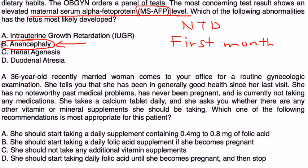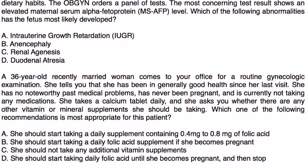Next vignette: A 36-year-old recently married woman comes to your office for a routine gynecological examination. She has been in generally good health since her last visit, has no noteworthy past medical problems, has never been pregnant, and is not currently taking any medications. She takes a calcium tablet daily and asks whether there are any other vitamin or mineral supplements she should be taking. Which recommendation is most appropriate?